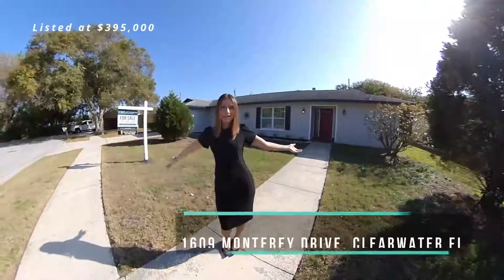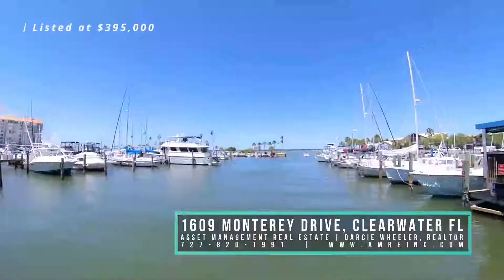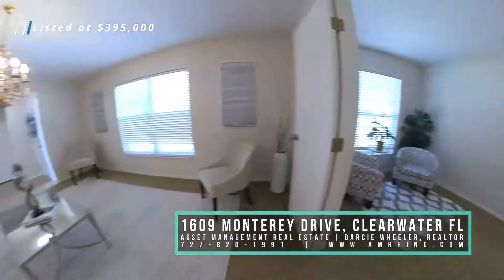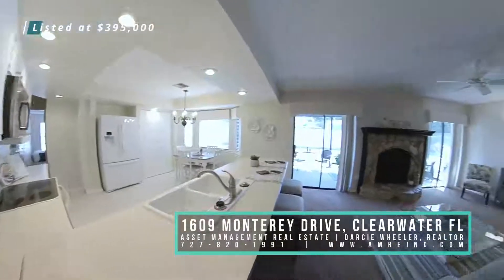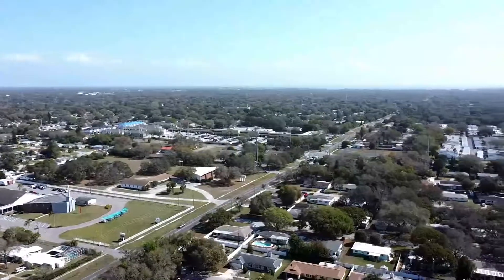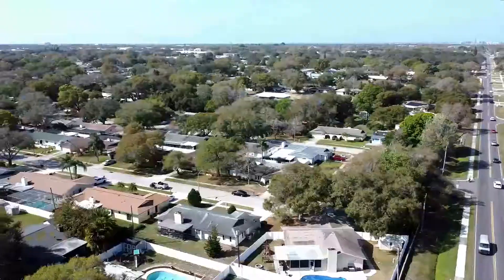Welcome to 1609 Monterey Drive in sunny Clearwater, Florida. This two-bedroom, two-bath home offers a bonus room with flex office space, an open concept kitchen and living room, and an incredible outdoor area. Located in the deed restricted community of Monterey Gardens, a peaceful neighborhood of only 40 homes.